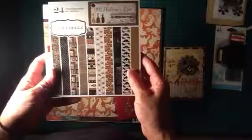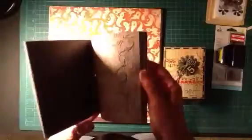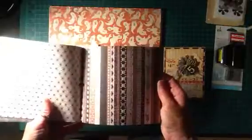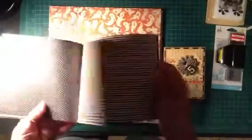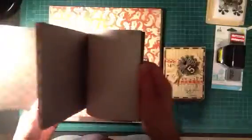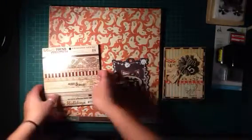I also got an order from Cherry on Top. I got this 'All Hallows Eve' collection from Carta Bella. Let me flip through some of these — the lighting is so bad but here's a skeleton on that one, just some miscellaneous vintage-looking cardstock. I'm hoping to make some cards with those. There are some stripes, bats, and polka dots — I really liked that one.